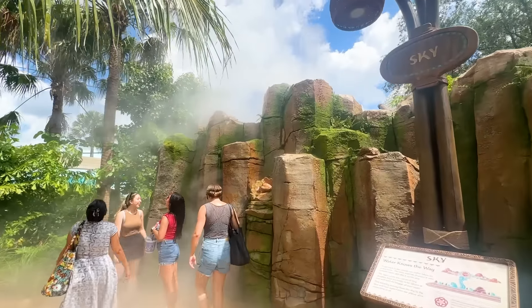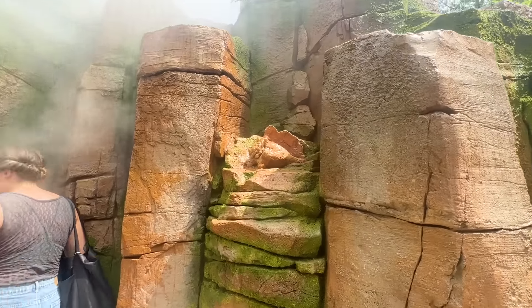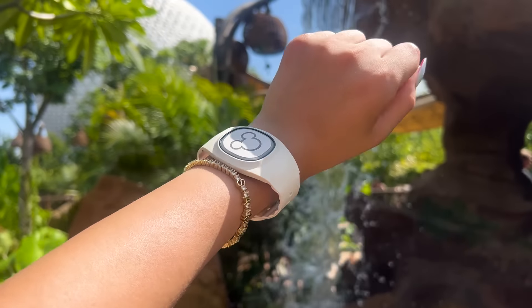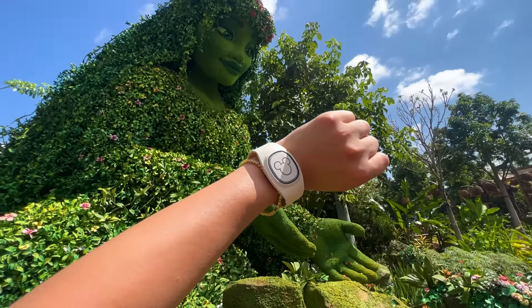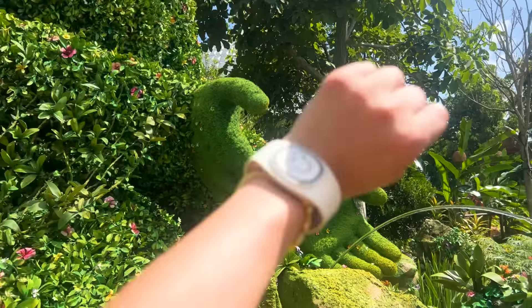There's also a sky section. As you exit the attraction, you'll pass through that final stage of the water cycle as you're surrounded by mist heading back to the sky. We did bring our Magic Band Plus to see if any events would be triggered by it. We felt a little vibration on our wrist, but we don't think those elements are necessarily working with the Magic Band quite yet — though they may in the future.